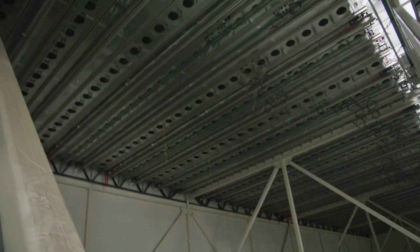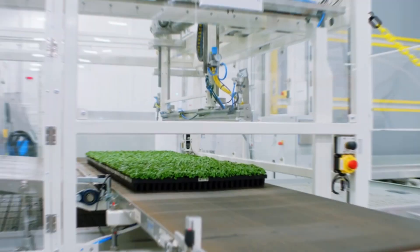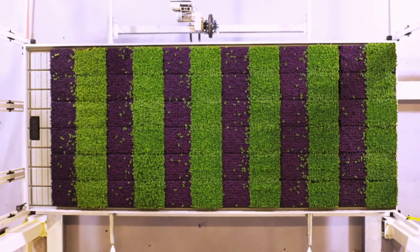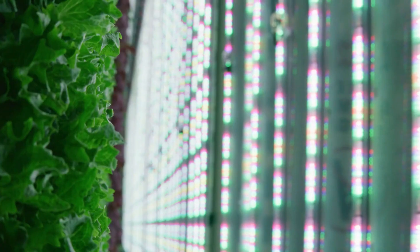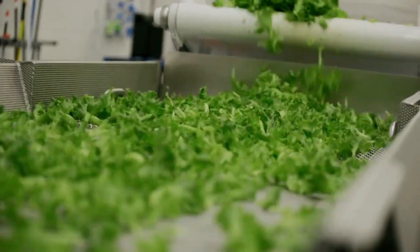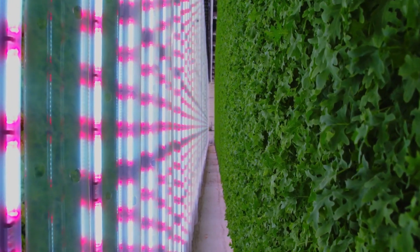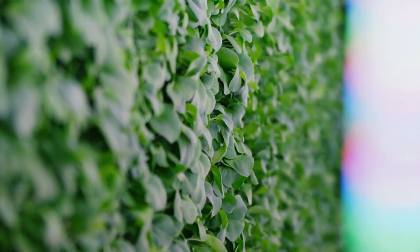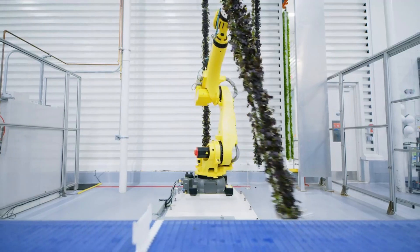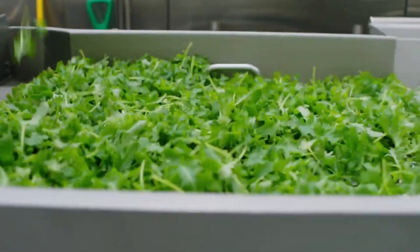Number 3: Plenty. Plenty employs vertical farming systems with stacked growing trays or shelves to utilize vertical space efficiently. Compared to conventional farming techniques, this enables a higher crop density and enhanced output capacity. They can grow an important quantity of food in a smaller space by stacking layers of plants. The inventive indoor vertical farming method used by Plenty has a number of benefits, including year-round production, reduced environmental impact, water conservation, and the opportunity to locate crop production close to consumer markets.